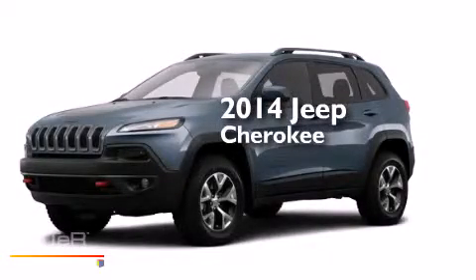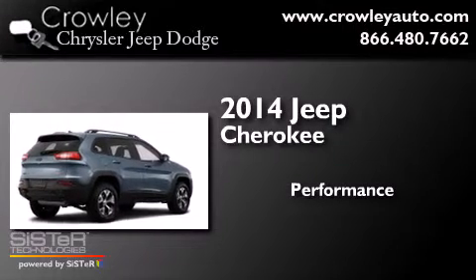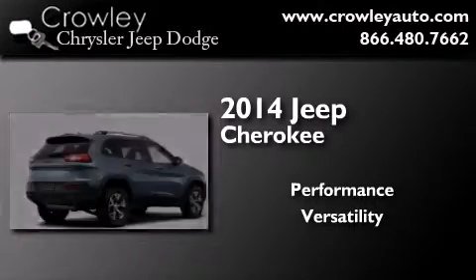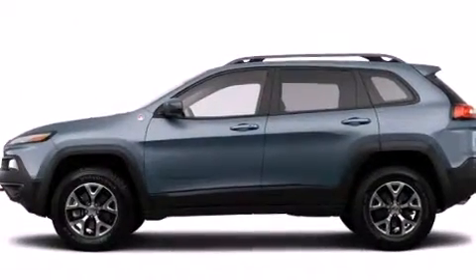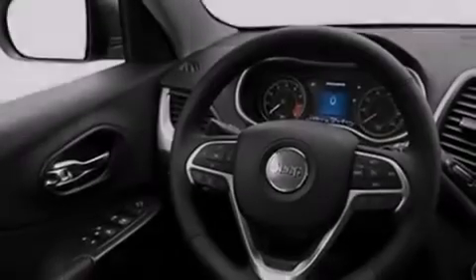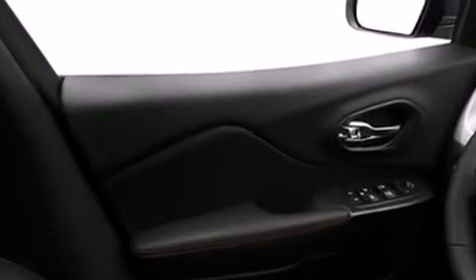This is a brand new 2014 Jeep Cherokee. Its top features include satellite radio, roof rails, and traction control and stability control systems.